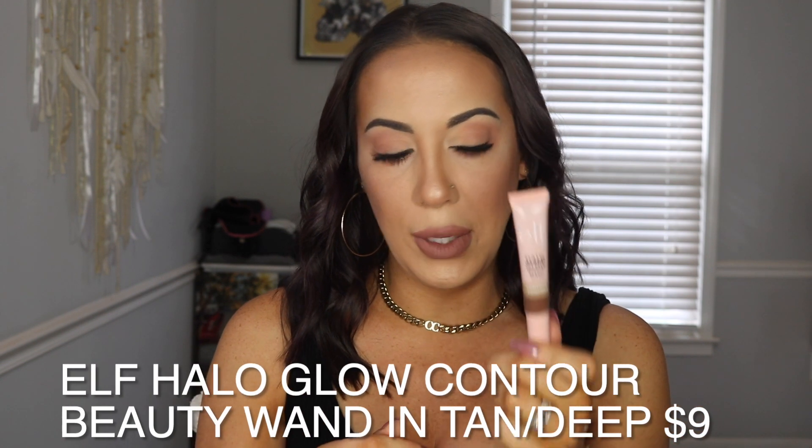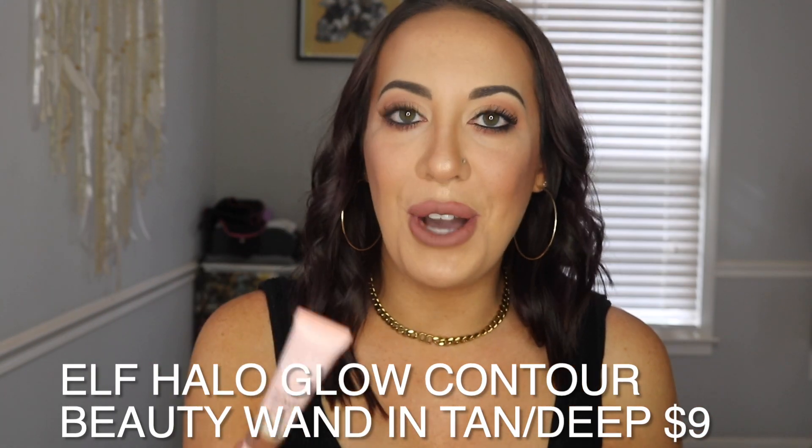Next is this Elf Halo Glow Beauty One Contour — it's a cream contour in the shade Tan Deep, and I do have this on today and I really like it. I will say it does dry down pretty fast. At first I put dots all over my forehead and then by the time I got to blending, those dots weren't going away. I prefer to just go straight in with one line and then blend — that works better for me. I've only used it one time but it's actually given me some structure.